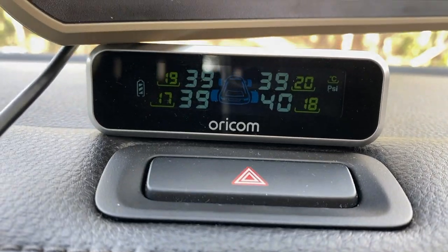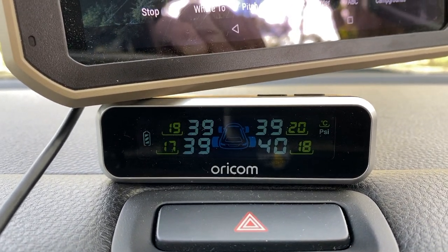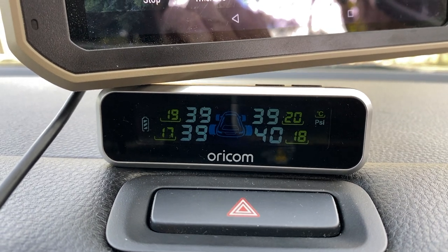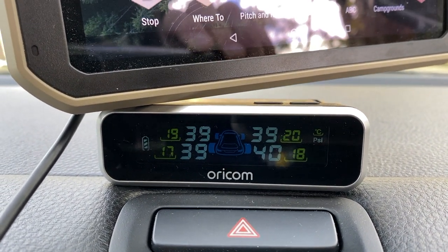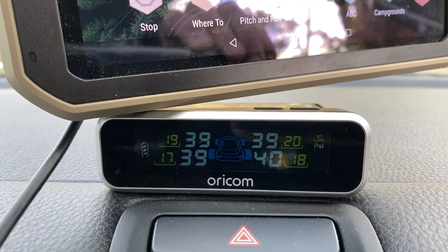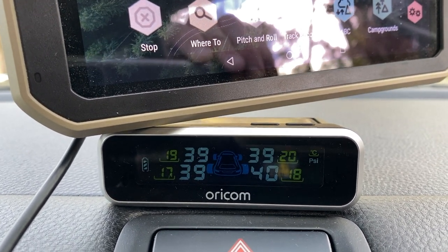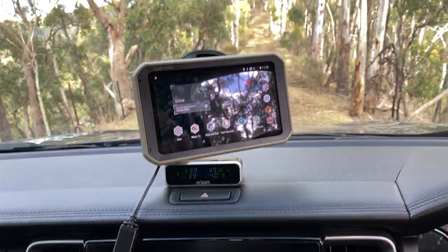Also got the Oricom Bluetooth tyre pressure monitor. It monitors the tyres' temperature and pressure — the yellow digits are temperature, the white digits are for the pressure. That's good to have on the open road, especially on our trips, whether to deflate or inflate — we know what we're at for correct PSI.